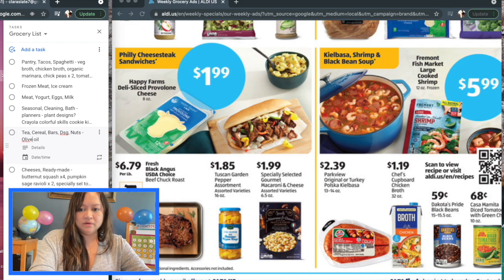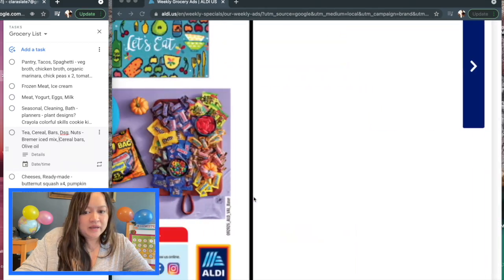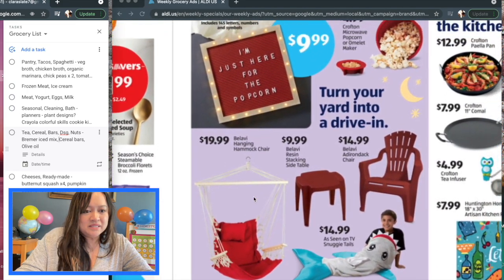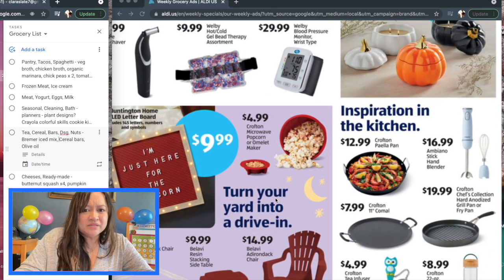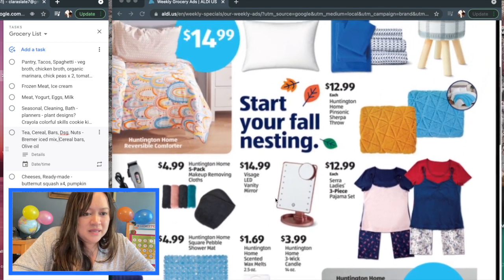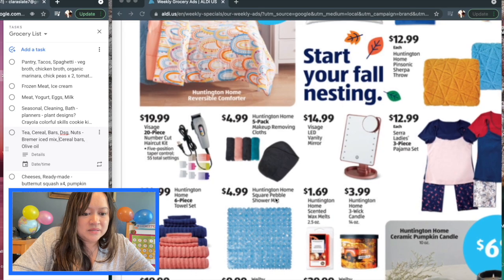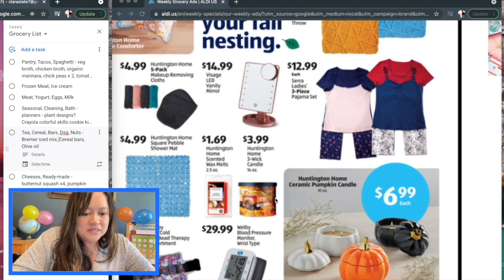I also need cereal bars and iced tea mix — we've really been liking the iced tea mix and it's lasted us a long time. These are more specialty kinds of items from the previous week's ad; sometimes they're still there. I'll just show them on screen since technically this video is for October 6th and these items were on sale the previous week.